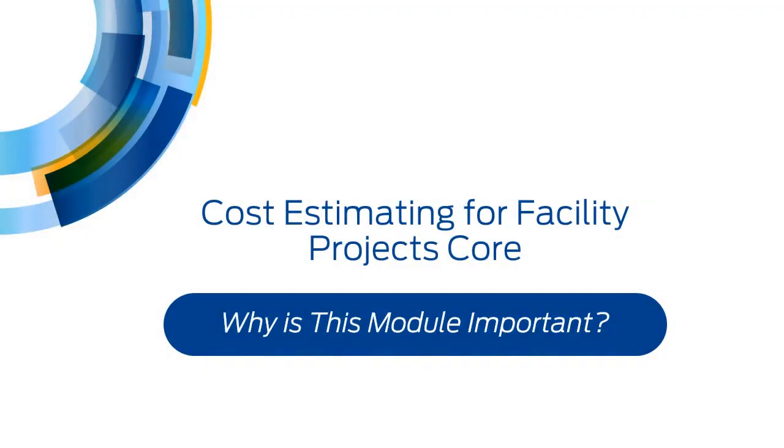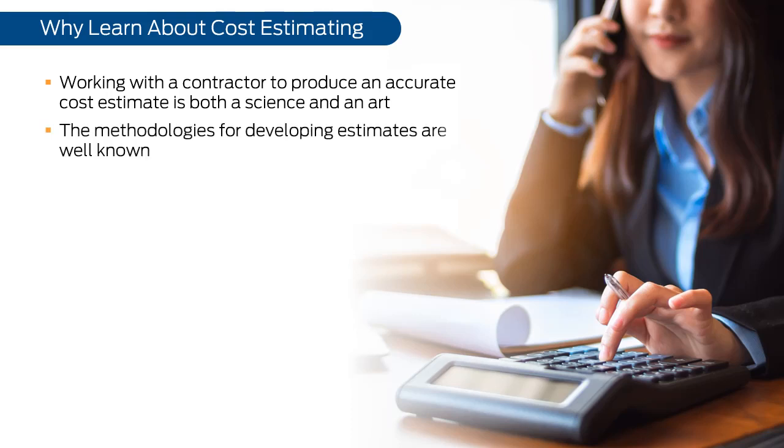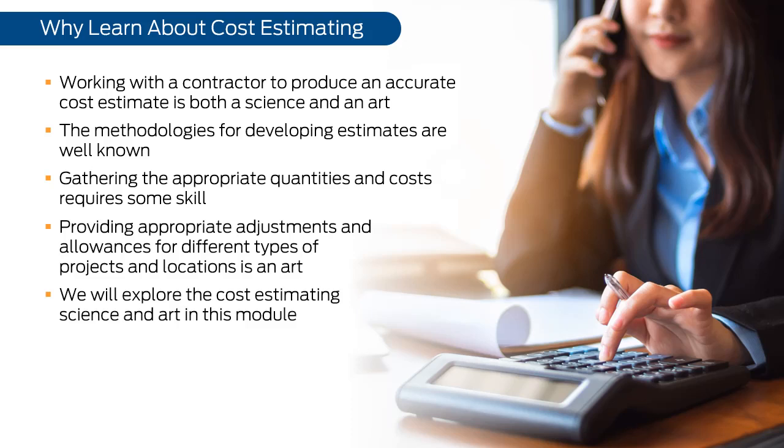This PetroSkills PetroAcademy skill module discusses cost estimating for facility projects at the core level. Working with a contractor to produce an accurate cost estimate is both a science and an art. The methodologies for developing estimates are well known, but gathering the appropriate quantities and costs requires skill, and providing appropriate adjustments and allowances for different types of projects and locations is an art. We will explore the cost estimating science and art in this module.